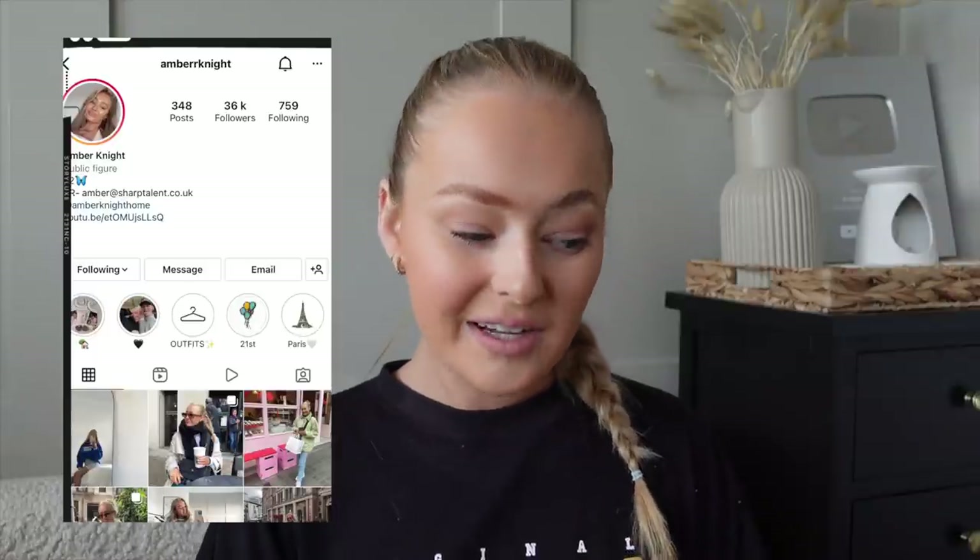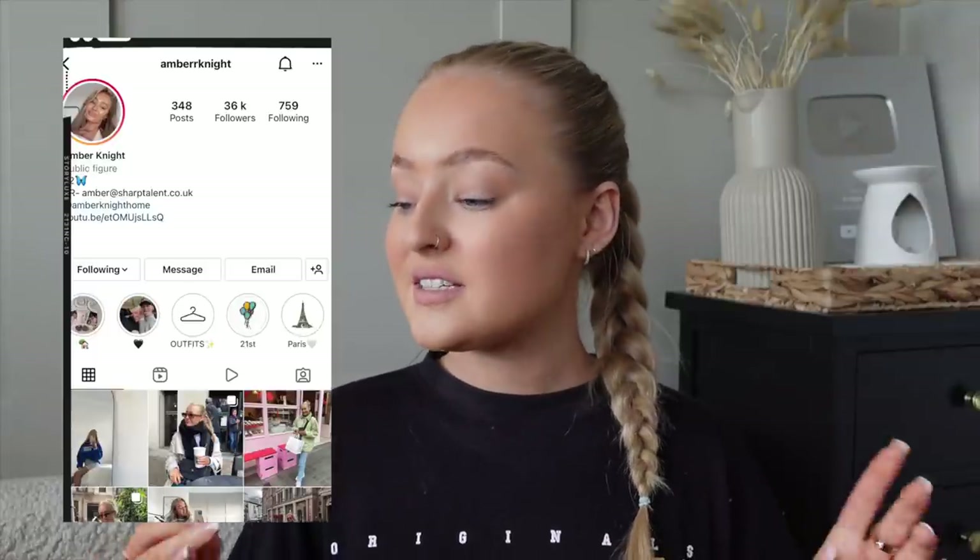Hi guys, welcome back to my channel, welcome back to another video. We're back with a summery Primark haul — personally my favorite time for a Primark haul. This summer I picked up some cute pieces. I didn't think I'd be able to get a haul, but we got there and got some really nice little bits, especially for holiday and summer season. I really hope you guys enjoy this video, and it would mean a lot if you could give it a thumbs up.